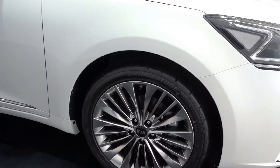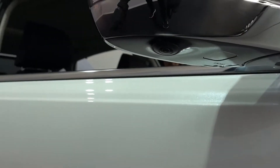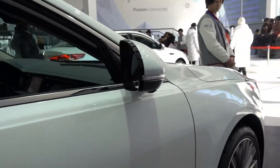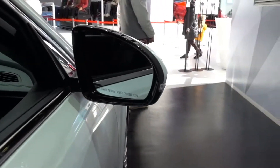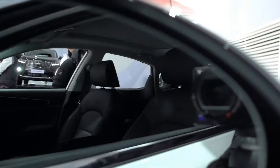It has a camera for the side blind spot right here — when you're turning around, this camera will show you what's going on in your blind spot. Blind spot detector.